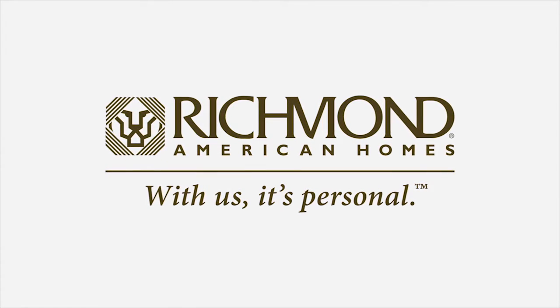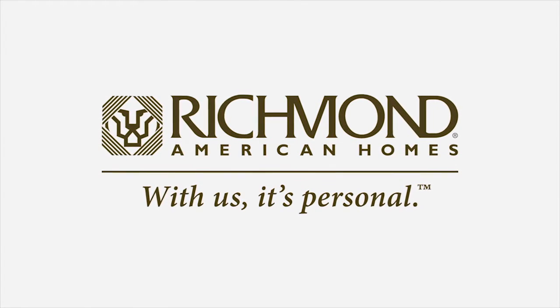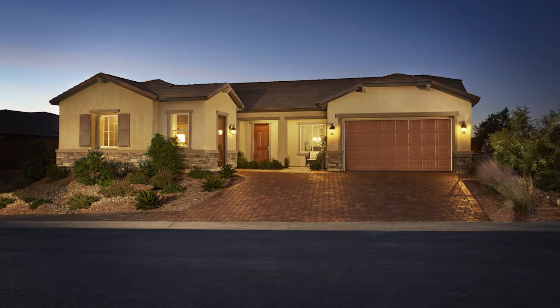Richmond American Homes is proud to introduce the Hanford Plan, a beautiful ranch-style home built for your comfort and lifestyle.